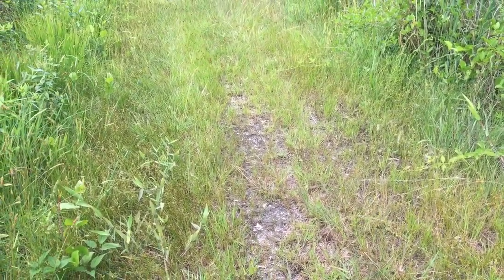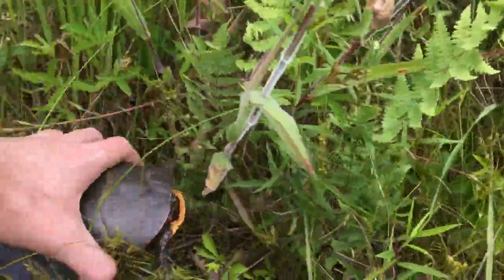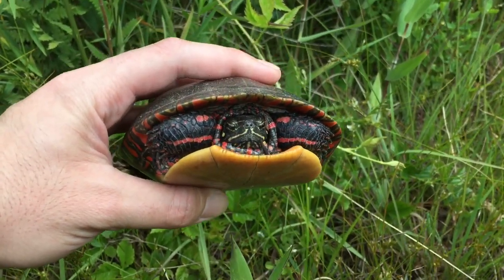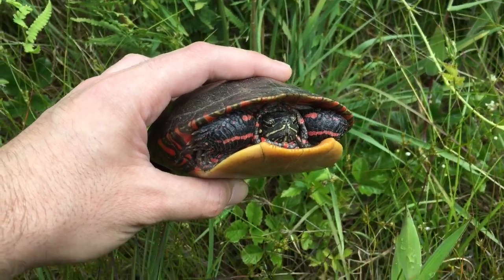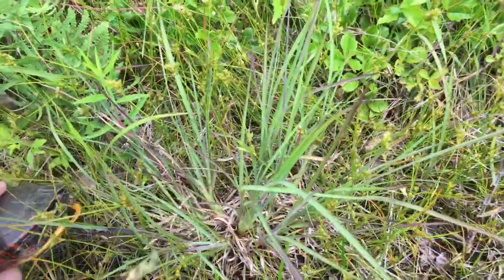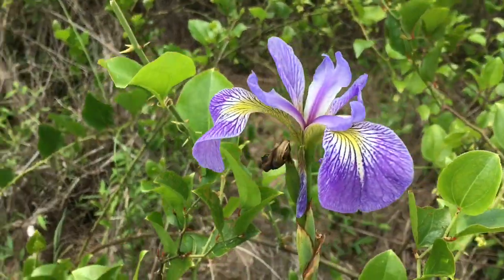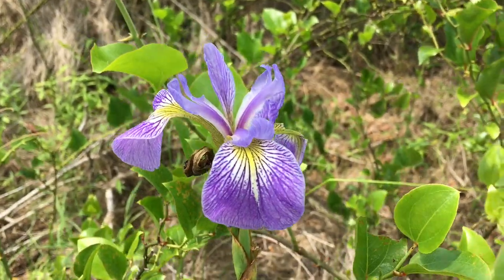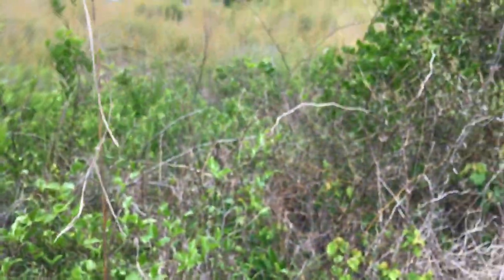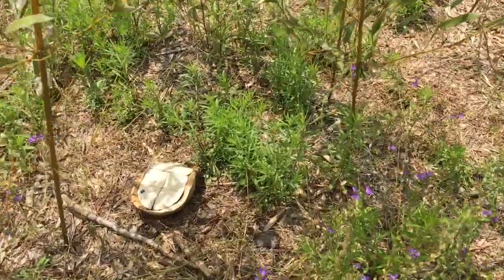Made a little stop, didn't find anything, then continuing down this power line cut — spotted a painted turtle. Going to take some quick photos and leave this turtle right here. Also managed to get a tick on me, so putting the turtle down. Also spotted a really cool-looking flower — not sure if it's native but it's gorgeous. There's tons of bamboo nearby, and just spotted an old box turtle shell.